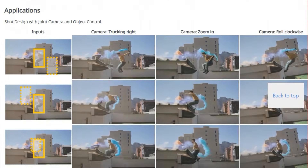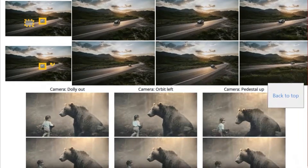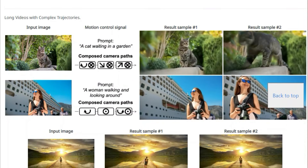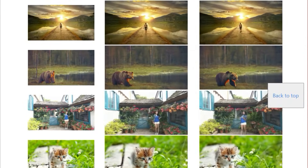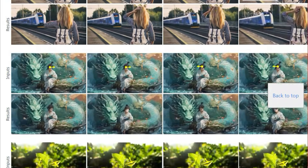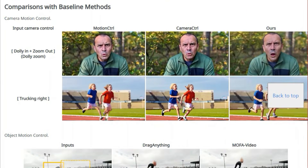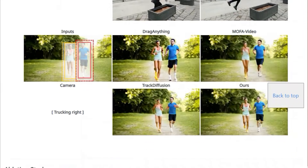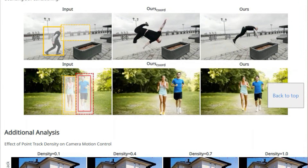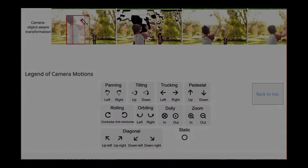The method translates these intentions into spatio-temporal motion conditioning signals that a video diffusion model can then use to synthesize animations. The system allows users to manipulate a variety of camera movements, such as trucking, zooming, and orbiting, as well as object motions, both local and global. The key is that this method achieves 3D-aware motion control without needing costly 3D training data. This means users can create sophisticated shot designs, including complex camera trajectories and object movements, with greater ease and precision. The paper demonstrates various applications including motion transfer, video editing, and complex trajectories, showcasing the versatility of the approach.